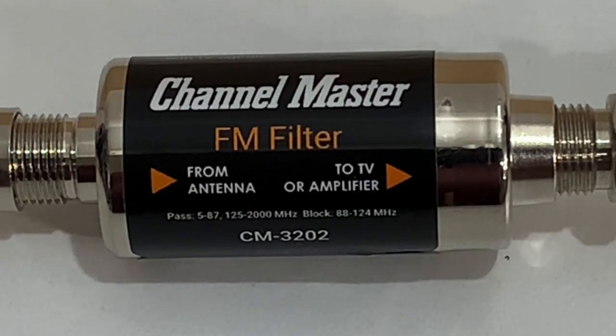If you think an FM filter can help clear up interference on your TV antenna system and you're thinking about buying one, there is an Amazon purchase link in the description of this video. If you click that link and make a purchase, as an Amazon associate I'll earn a little bit of money from that purchase, and I thank you in advance.